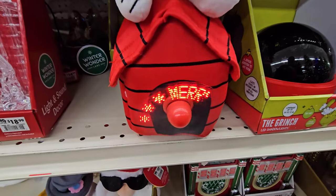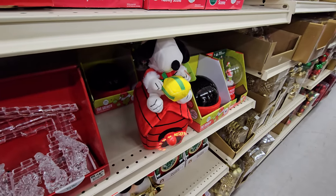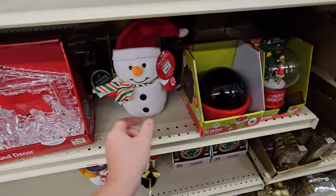Oh yeah — that is actually pretty dang cool. Look at the propeller. Alright, animated snowman — let's see what this guy does.